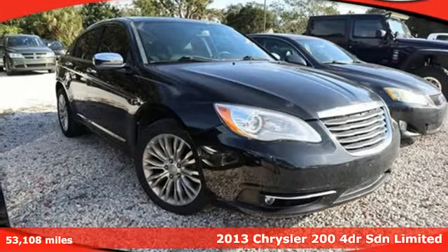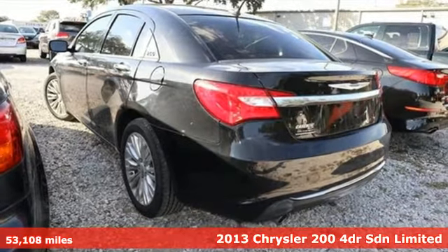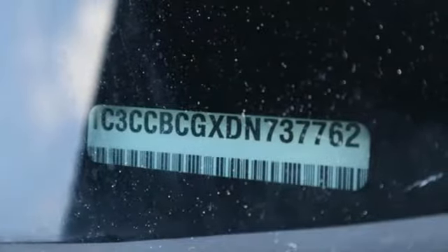Here's a 2013 Chrysler 200. Chrysler has built the 200 to compete with the world's best midsize sedans. It's the culmination of intuitive technology, efficiency and performance.